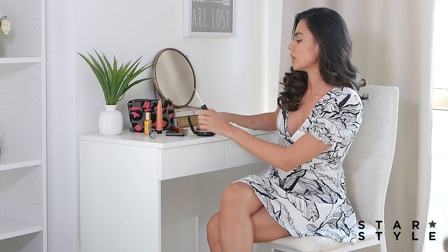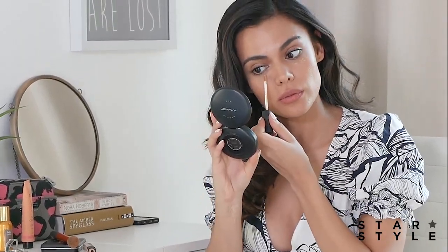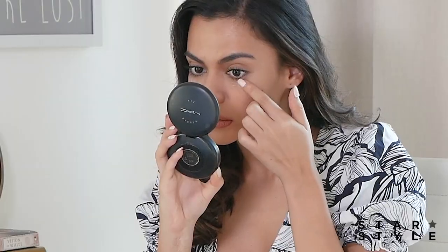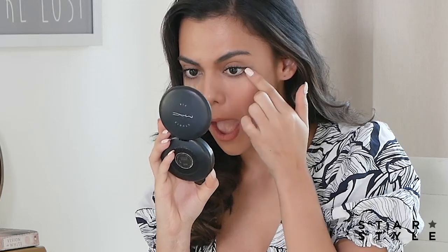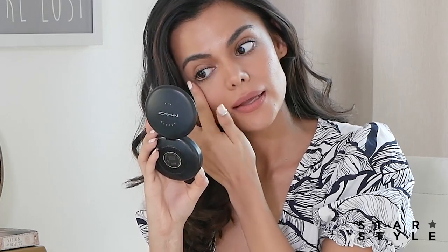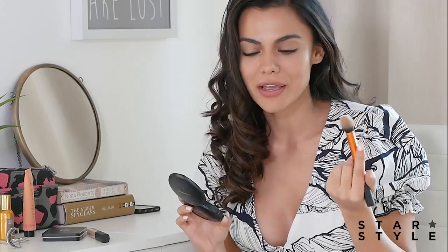After that I would apply a concealer, just dab it on a little bit because I want it to look fresh and not too heavy. I would just use my fingers — dab, dab, dab — and then apply powder all over my face.